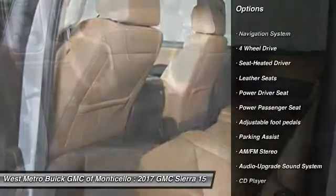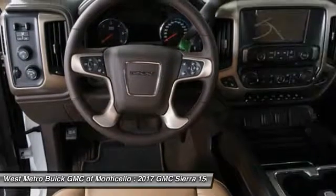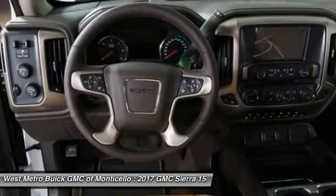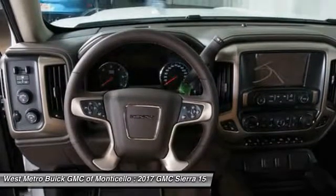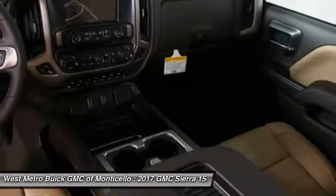Traction control, anti-lock braking system, power passenger seat, running boards, navigation system, four-wheel drive, Bluetooth wireless data link for hands-free phone, power steering, HomeLink garage door opener.